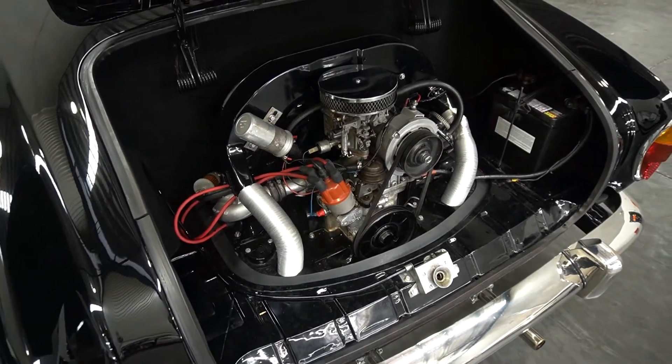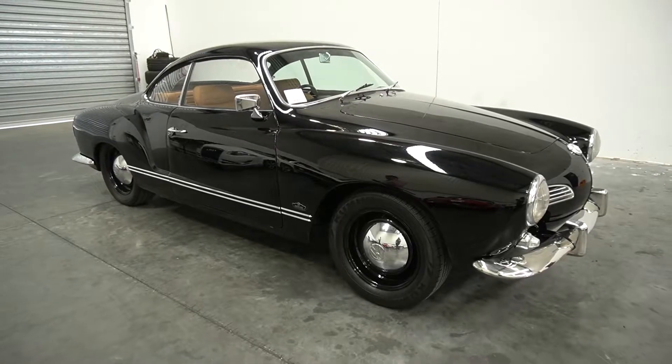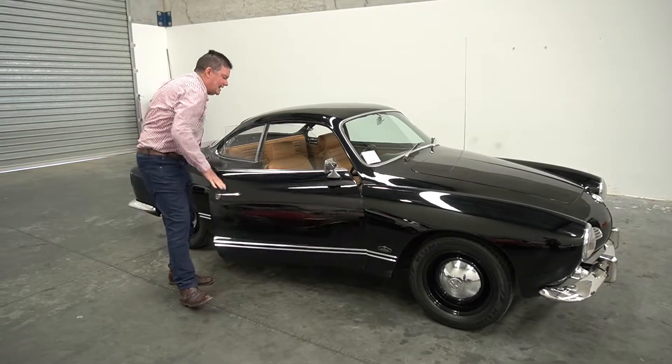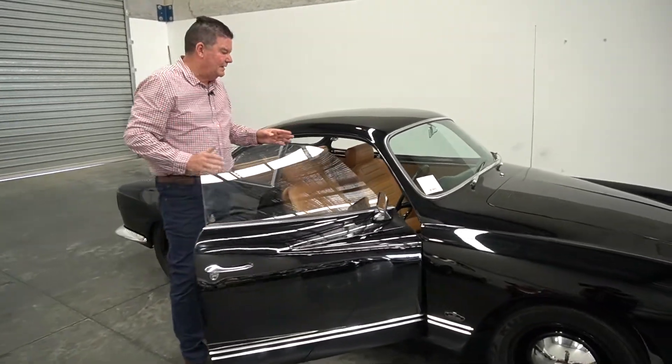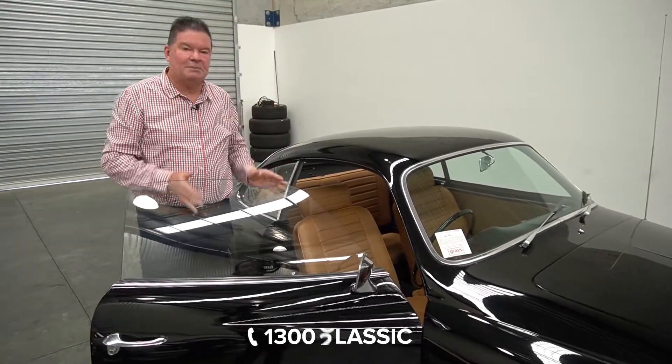I remember being a kid seeing these in a lot of American movies — they were used as movie cars a lot of the time. You just can't fault this car. You open it up and it just presents like new. The engine bay's all been detailed under the bonnet. And as I said, he drives it and enjoys it. I just think they're a super classic car.